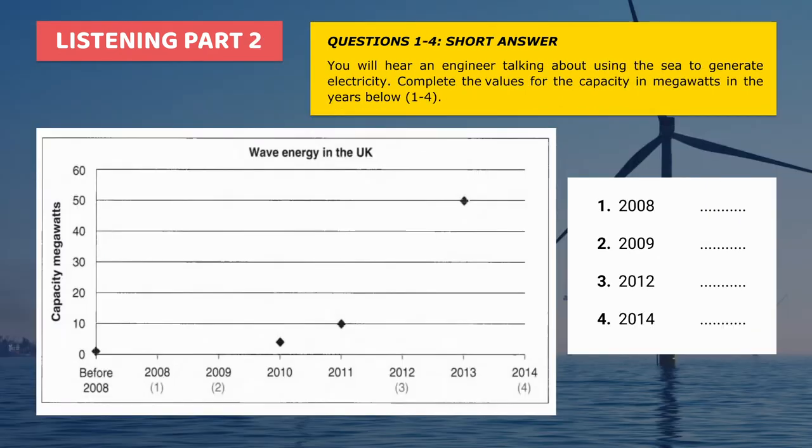Some experts believe that if we knew how to control the power of the sea, we could generate enough electricity for the whole world. But in this talk, I'm going to focus on the UK and our capacity for generating electricity from wave and tidal energy. I'm going to look at how many megawatts we generated before 2008 and how many we expect to produce in 2014.